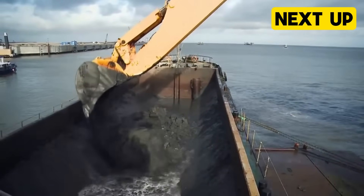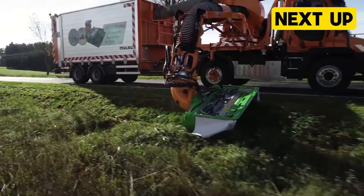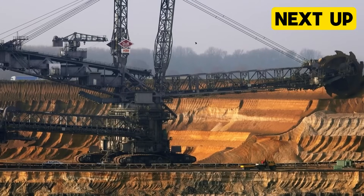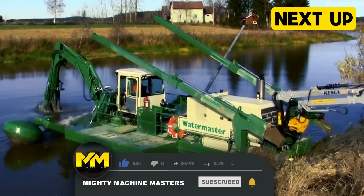Welcome to another episode of Heavy Duty Machines at Mighty Machine Masters. Today, we're going to be looking at some insane performances of heavy machines that are next level. Before that, make sure to subscribe to the channel to get updates on the latest videos.